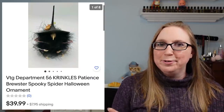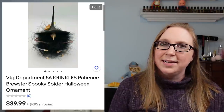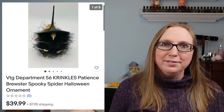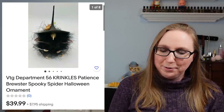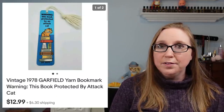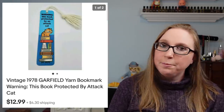I have another one of those Department 56 Halloween ornaments of the Fuzzy Spider that sold for $39.99. I feel like I sold so many of these Fuzzy Spider ornaments. Next we have a vintage Garfield bookmark that sold for $12.99 — I have quite a few of these different designs and they were free from a yard sale.